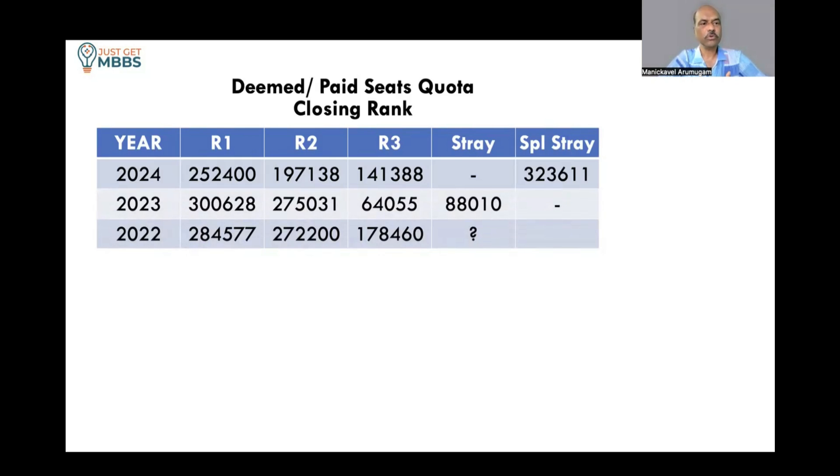Looking at 2023 and 2022 cutoffs — in 2023, the closing rank was around 3 lakhs; in 2022 it was around 2,85,000. So over the last three years, the trend shows the closing rank is somewhere between 2.5 lakhs to 3 lakhs. If you are in that range, you have a good chance to get this college. Also note that waiting for later rounds is not a good practice, at least for deemed universities.